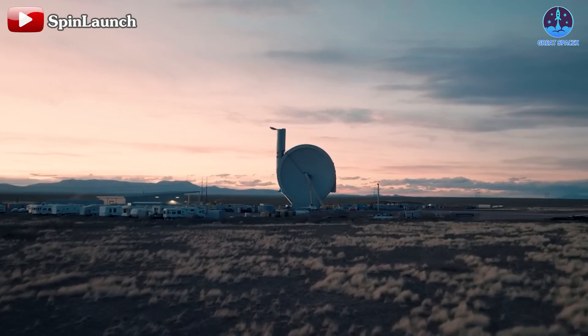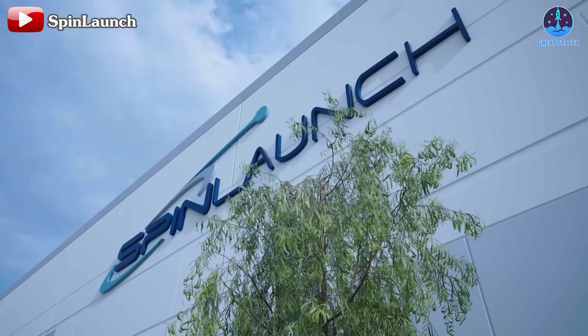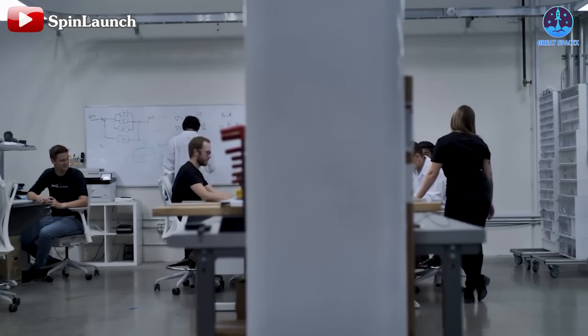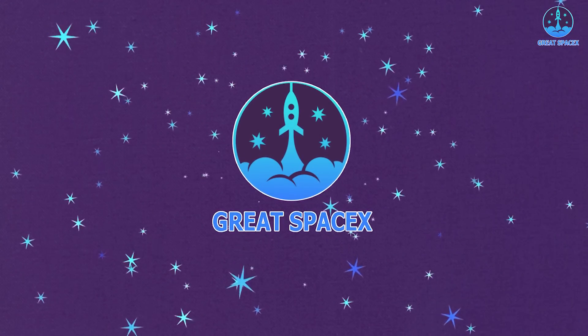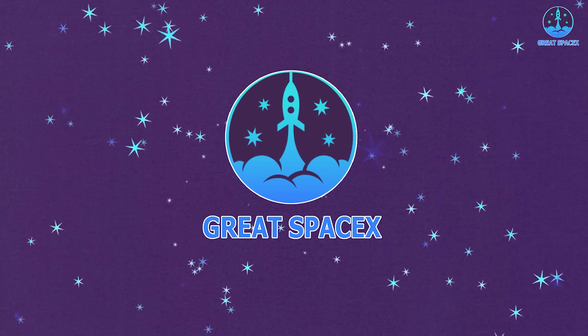Is Spin Launch still committed to this unconventional method, especially when traditional rocket technology continues to dominate the market, or have they just pivoted toward a more practical plan for their future? Join us in today's episode of Great SpaceX as we explore the current status of Spin Launch and uncover the possibilities that lie ahead for this ambitious endeavor.